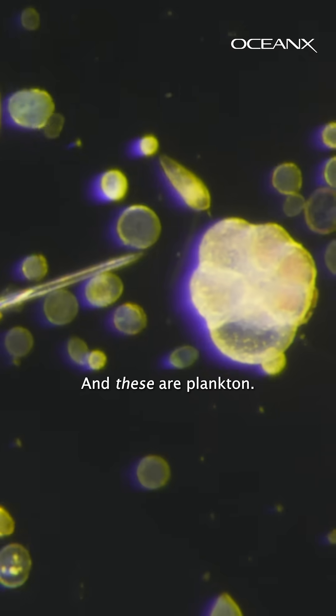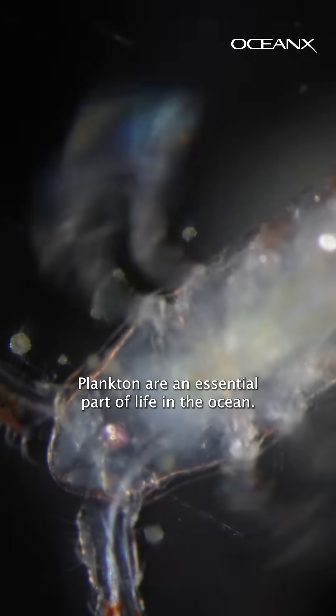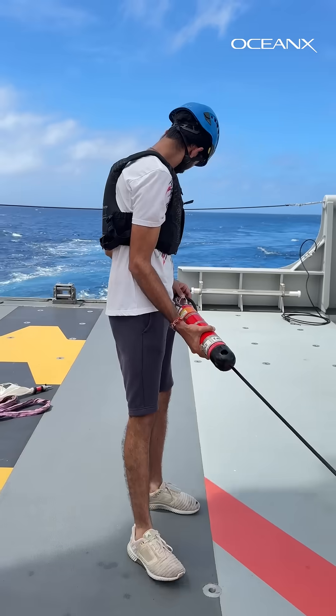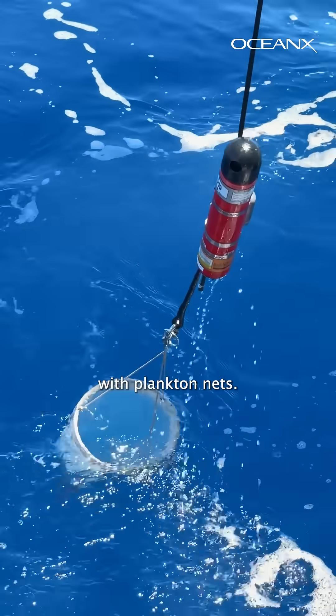These are plankton. And these are plankton. Plankton are an essential part of life in the ocean. So how do scientists acquire these minuscule samples exactly? The answer is with plankton nets.